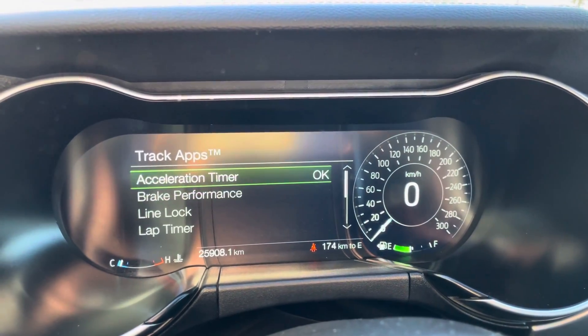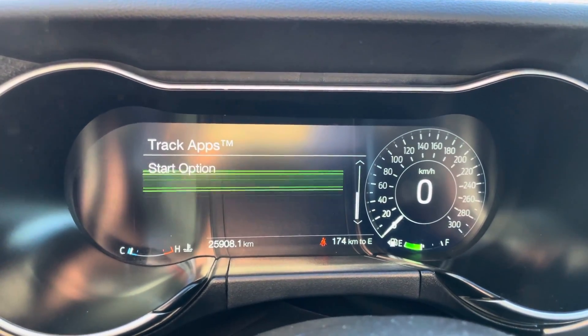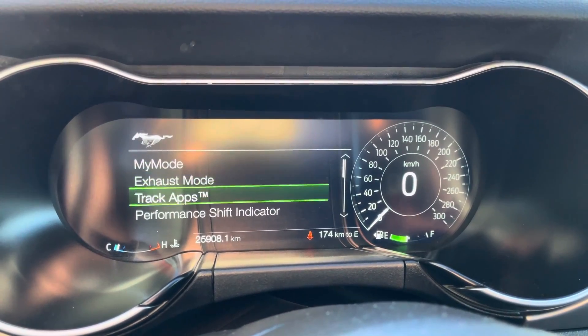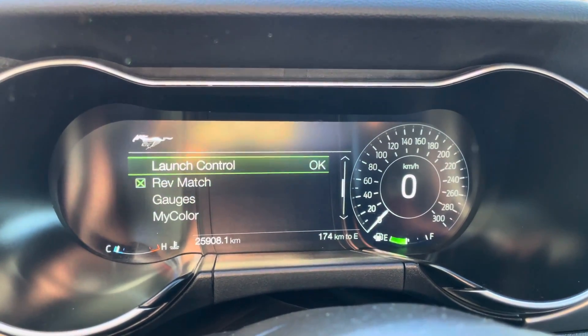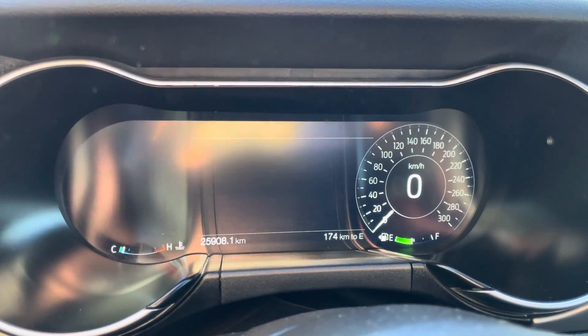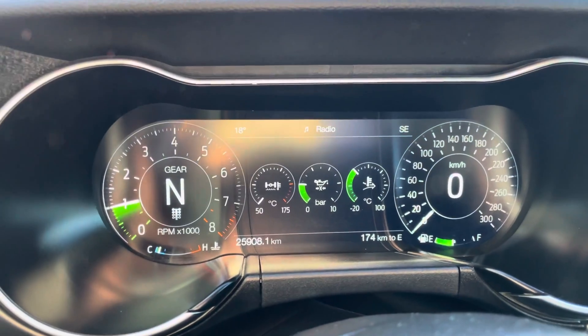There's a bunch of different track apps in here as well, like an acceleration timer, brake performance, and line lock if you want to do some burnouts. There are also a bunch of other fun little options you can change in the screen. You can set a shift light on if you want to do some performance shifting, and then set up launch control, rev match, and even change the gauges so you can see what's displayed in the middle of the dash — which is really cool.